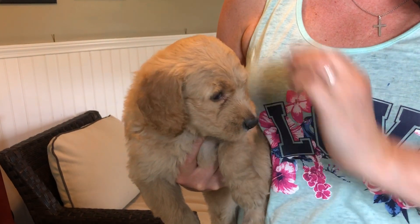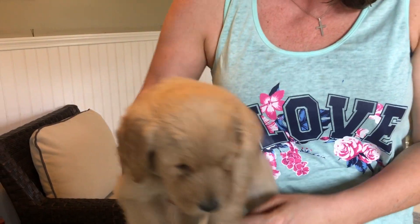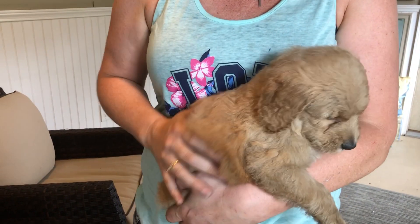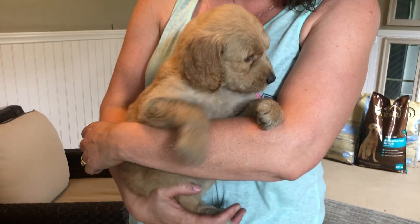Here we have the pink female from Gypsy's Litter. She is just a little cuddle bug as well. She has more of a straight wavy coat, just super soft, and she is a lighter golden. That's how I would describe her.